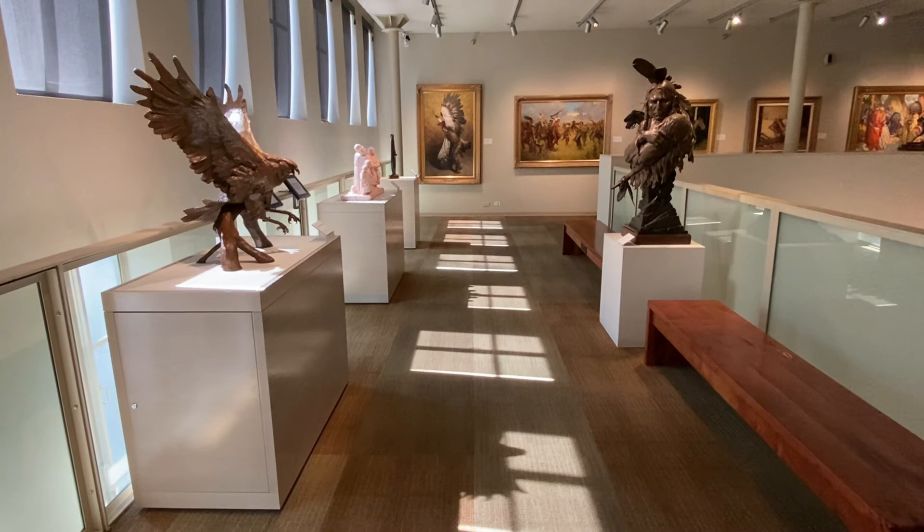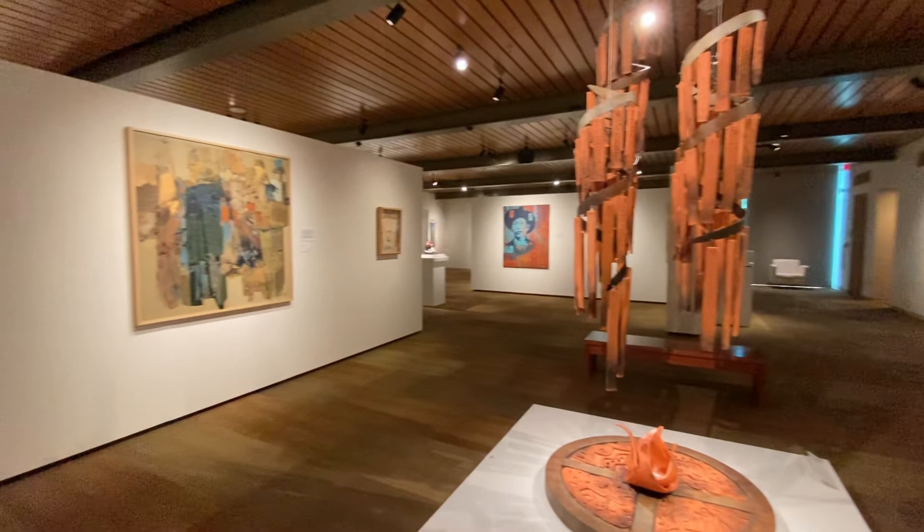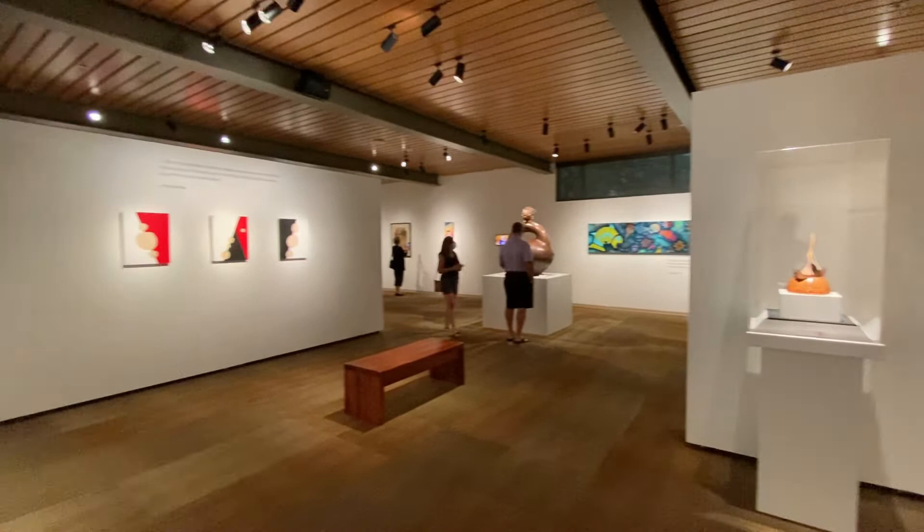Native Americans are of course well represented. And if you cross the second floor footbridge to the sister building, right now you'll find an exhibit on contemporary Chickasaw art called Visual Voices. It has paintings, pottery, textiles, and metalwork, among other things.